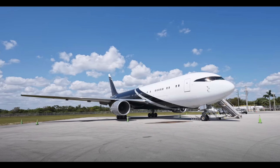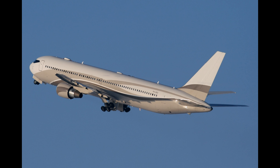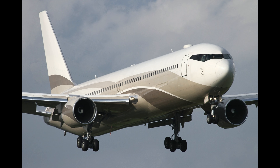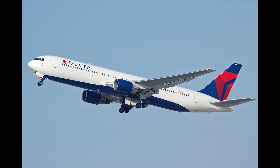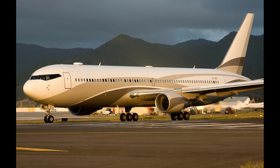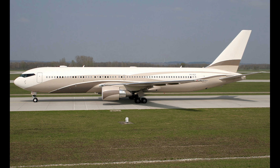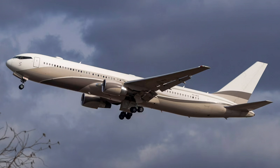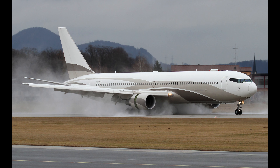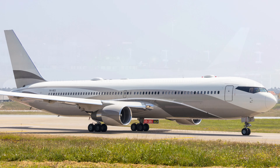This aircraft is equipped with state-of-the-art avionics and powerful engines, offering a range of over 6,000 nautical miles and a cruising speed of 530 miles per hour. Whether you're flying from New York to Tokyo or from London to Los Angeles, the 767-33A/ER ensures a smooth and comfortable journey. The exterior can also be customized with unique paint jobs and logos. With its exceptional range, luxurious interiors, and advanced technology, the Boeing 767-33A/ER secures its spot at number nine on our list.